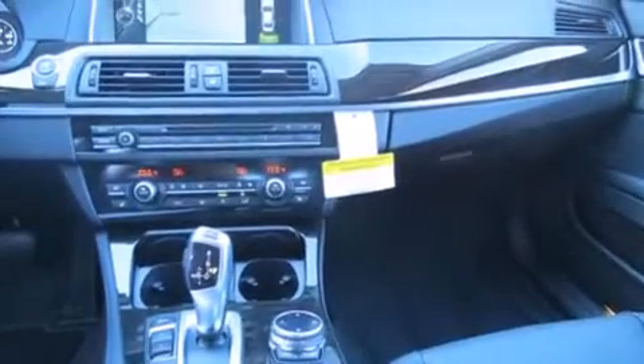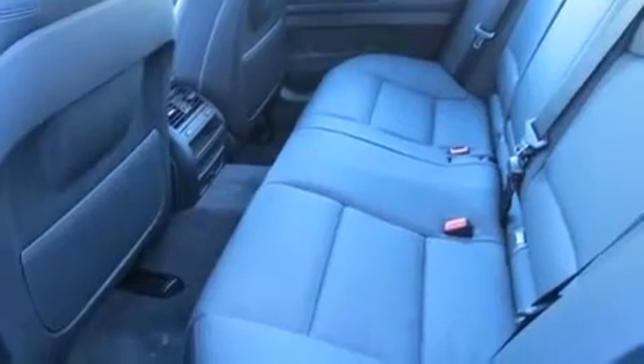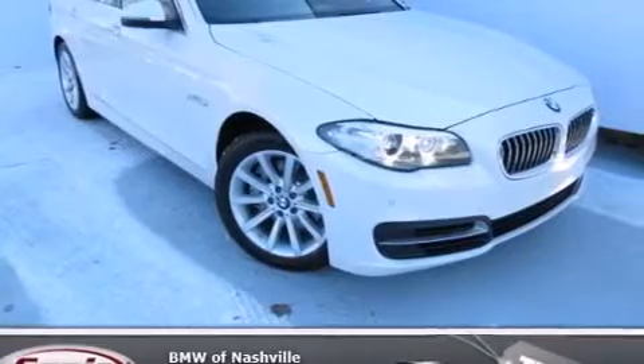Front side impact airbags, rear seat childproof door locks, a split folding rear seat, an auto-dimming rearview mirror, and leather seats that provide great support and create an overall luxurious feel.